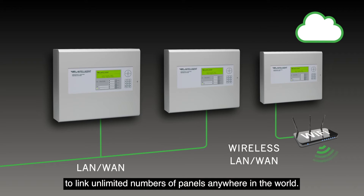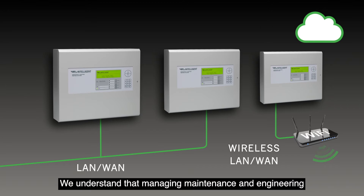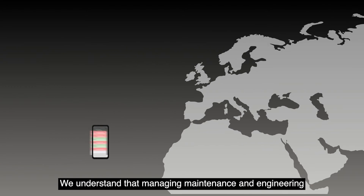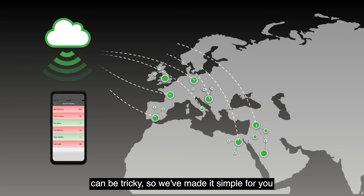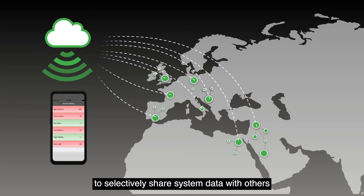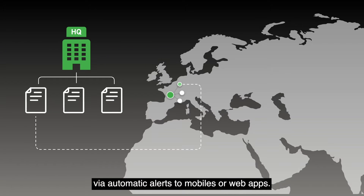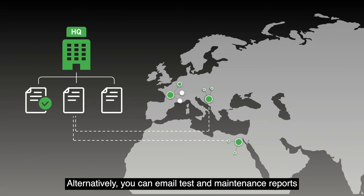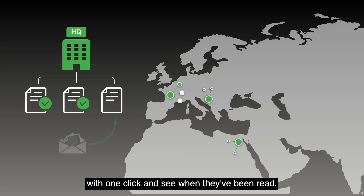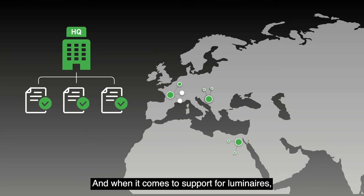For cases where you want complete freedom to link unlimited numbers of panels anywhere in the world, we understand that managing maintenance and engineering can be tricky, so we've made it simple for you to selectively share system data with others via automatic alerts to mobiles or web apps. Alternatively, you can email test and maintenance reports with one click and see when they've been read.